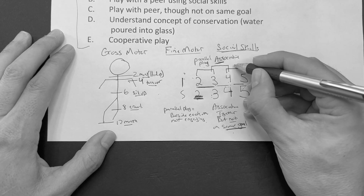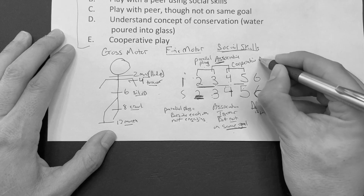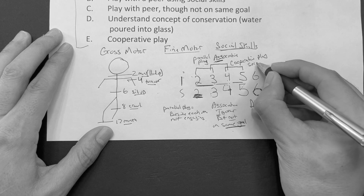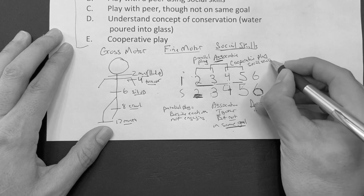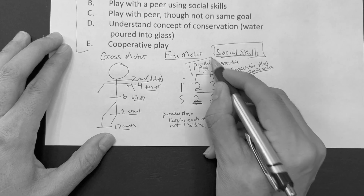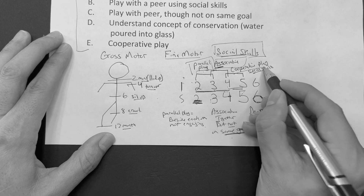From four to five years of age, this is cooperative play, where they're actually playing together and using social skills. So the three you need to know: parallel play two to three, associative play three to four, and cooperative play four to five.